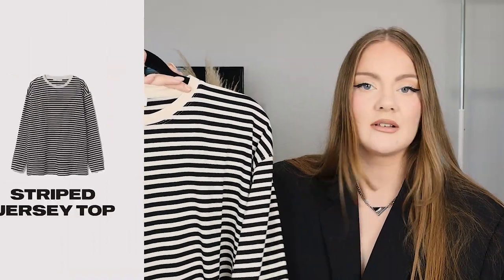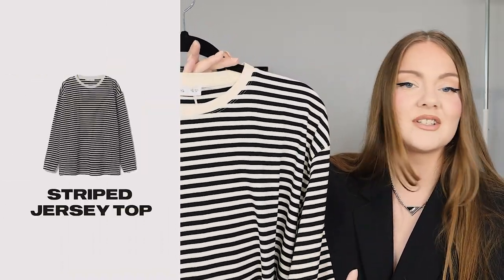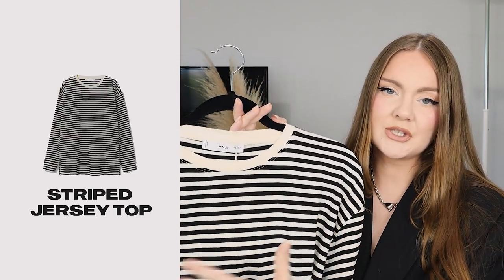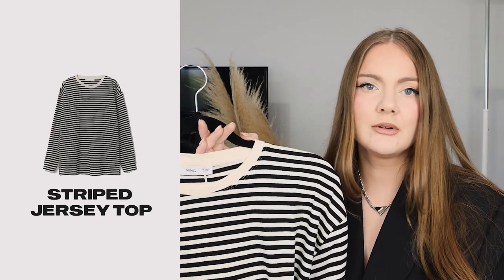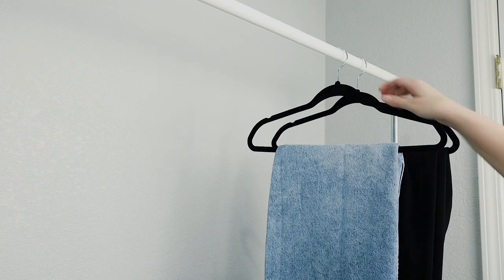The last top we have today is this striped long-sleeve jersey top. It has ultimate French style vibes, and even though it's obviously pretty simple, the stripes make it more interesting in the final look than if it were just a solid color long sleeve.